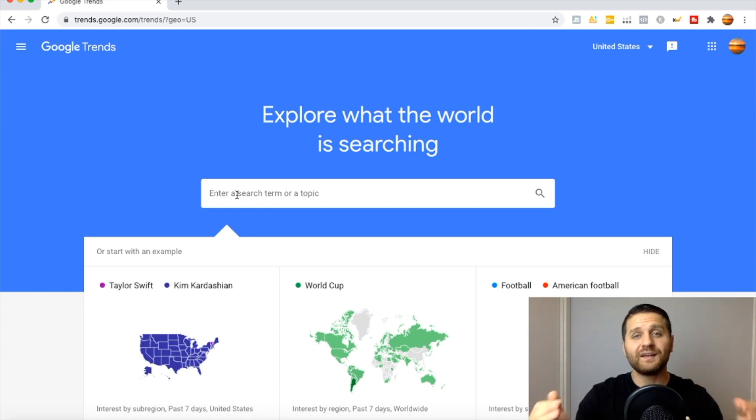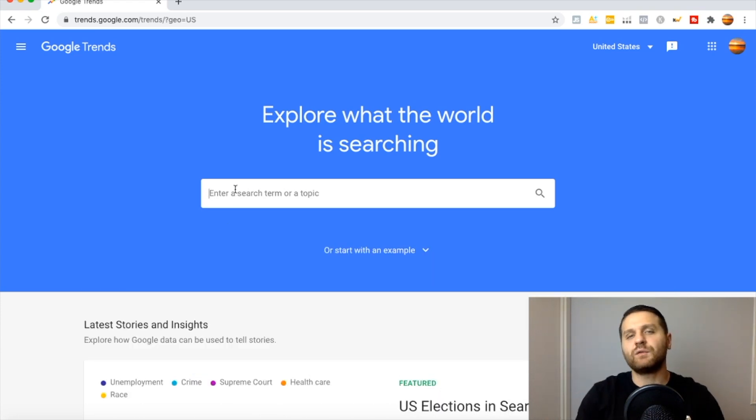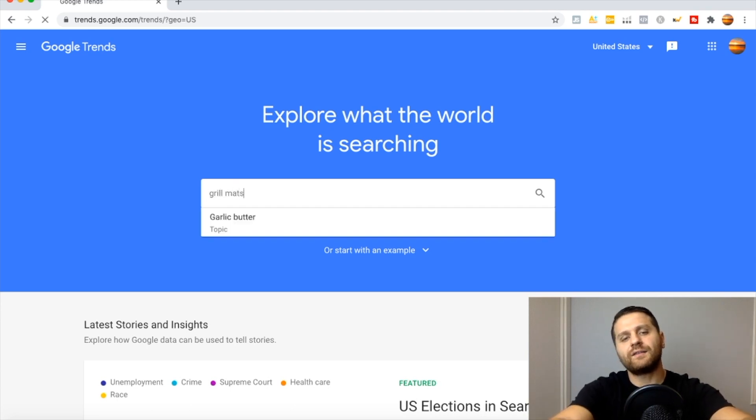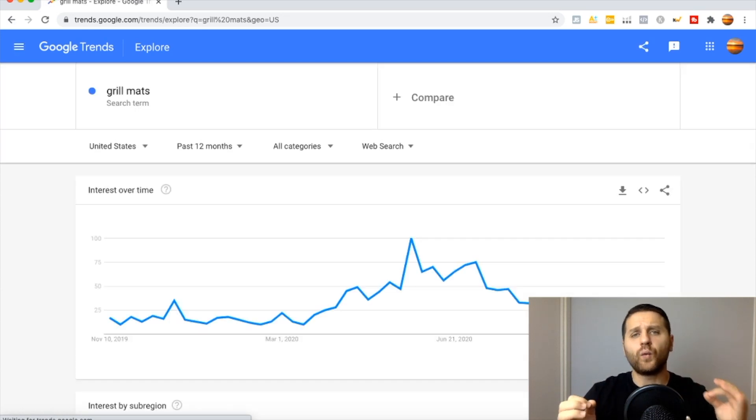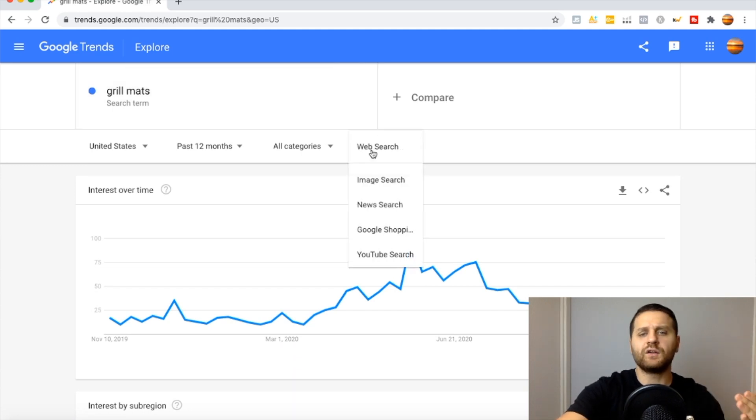So let's go over Google Trends and I'm going to explain everything so you can know what Google Trends is and also for you to know if a product is seasonal or not, and if it sells well 365 days out of the year. Now let's say we were doing product research and the product we found is grill mats. Let's go ahead and type that in. So let's type in grill mats, click on search, and Google Trends is going to pop up — basically what people are searching on the web search. You can also check the YouTube search, Google Shopping, news search, and image searches as well.